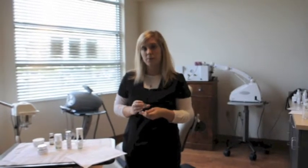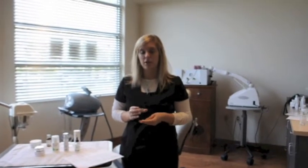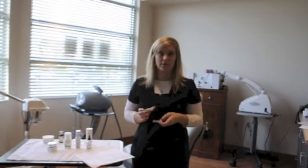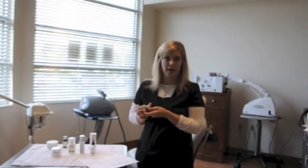A lot of times people don't have hyperpigmentation throughout their face or concerns with uneven tones, just a few little spots here and there, and this is the great fix for that.